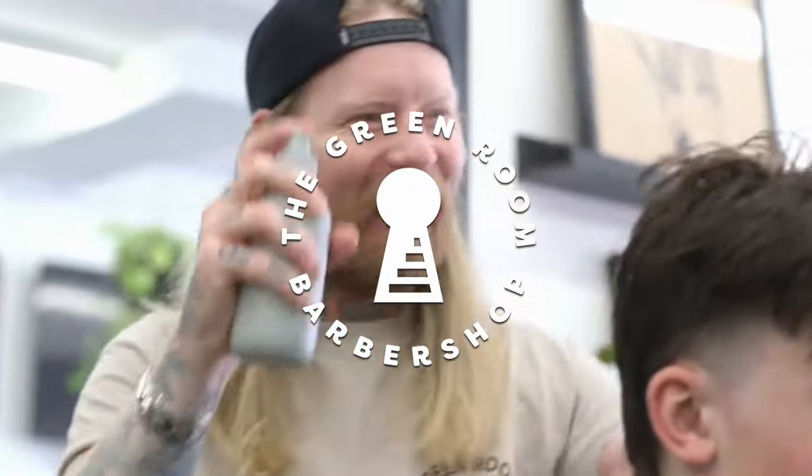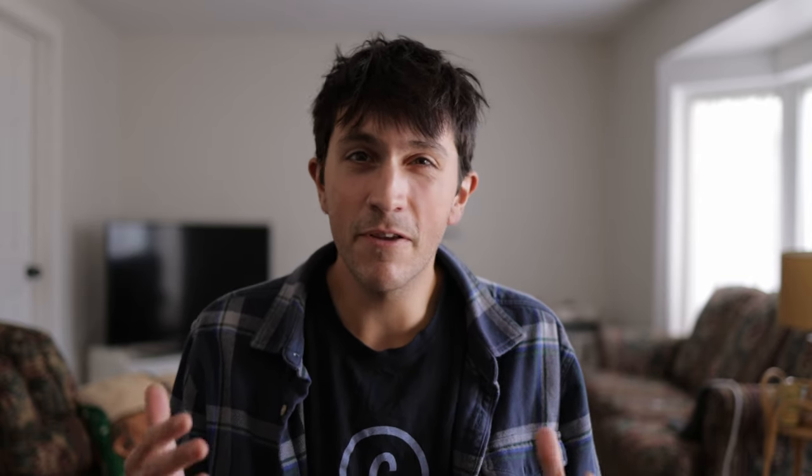So I was contacted by a local barbershop here in Kitchener, Ontario — it's called the Green Room Barbershop. I've known the guys there a long time; I've got my hair cut there. They contacted me because they're looking to kind of revamp their social media a little bit, get some more stuff on their website. And they're celebrating their fifth anniversary soon, so we're going to be making an actual video for them, which should be a lot of fun.